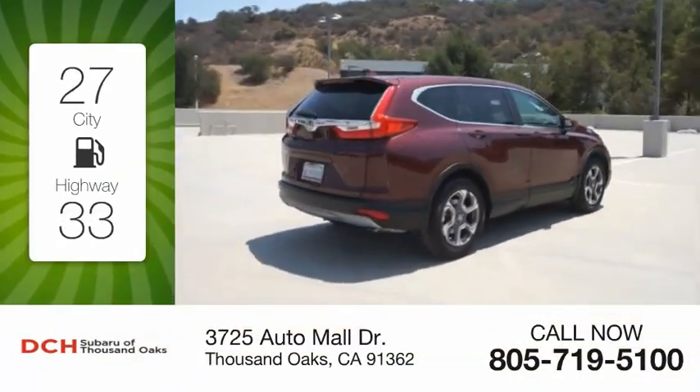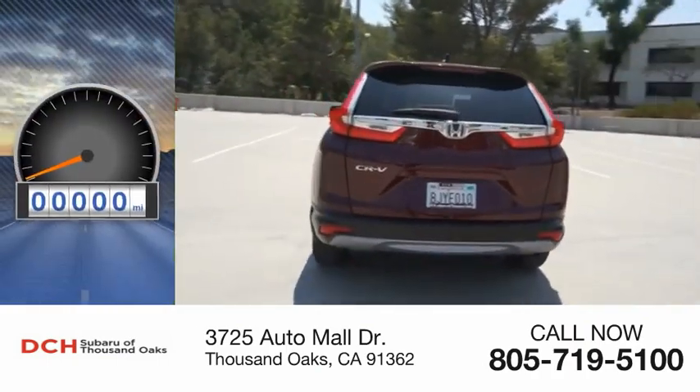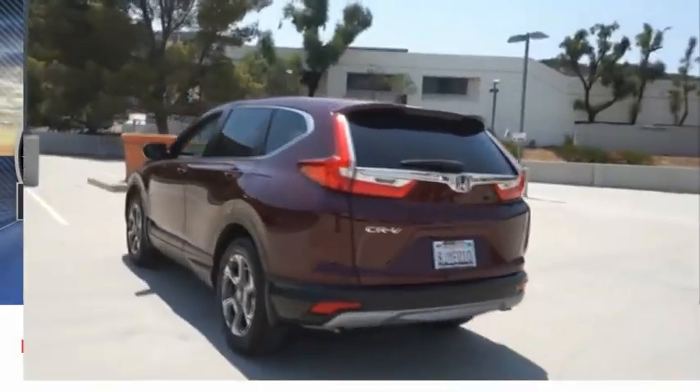Great fuel efficiency saves you money by requiring fewer trips to the gas station. This vehicle has less than 7,000 miles.